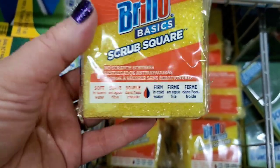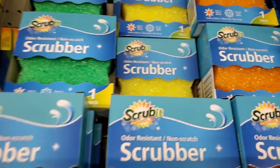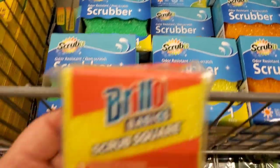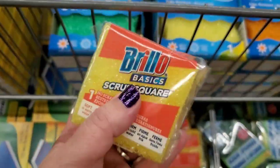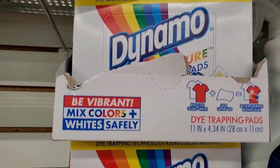I've been looking for this forever — 'The Basics' scrub square. I love the Scrub It ones which are bigger, but for a dollar I'm always willing to try new things. It looks really good.